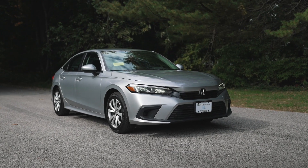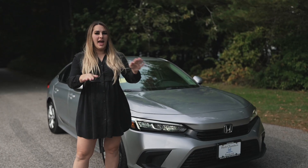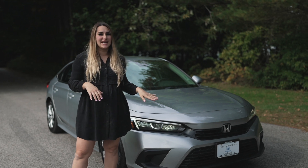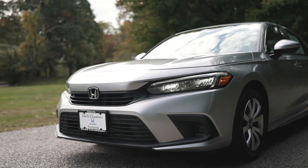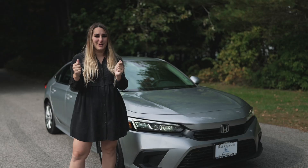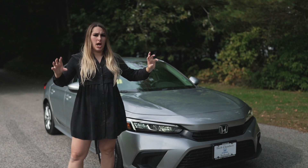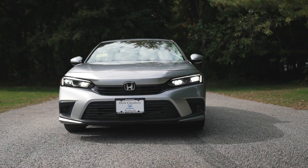Let's take a look at the exterior features. Starting off with the front end, the very first thing I noticed on the new 2022 redesign is how much wider and lower the Civic looks — it gives it a really aggressive and sporty stance. I love the new molding of the grille and how the headlights seamlessly transition right into the grille. Super cool, modern look.